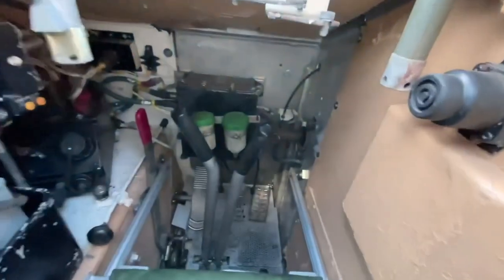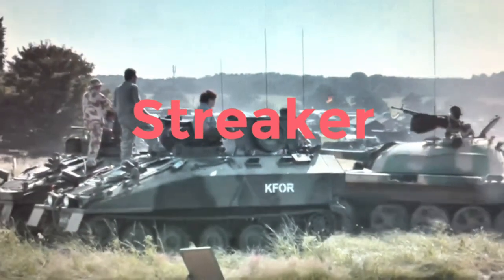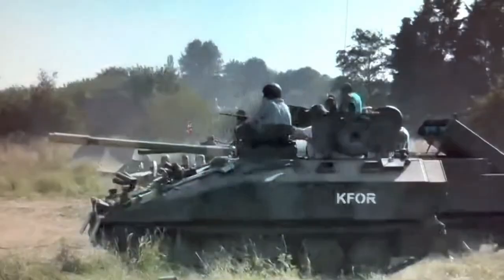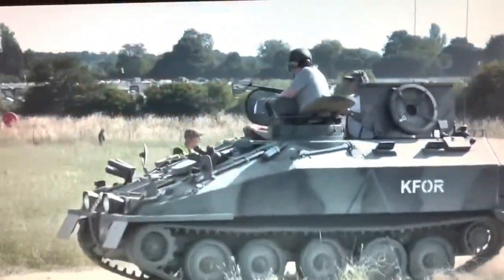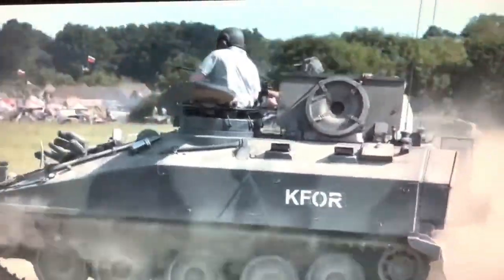British infantry used to have tank destroyer Spartans with Milan ATGW launcher turrets on their roof, but these have since been retired. Another variant was known as the Streaker, owing to its high-speed potential. The Streaker was a Spartan chassis with an open flat bed rear intended to be used as a front-lines stores transporter or mine dispensing equipment carrier, but it never made it past the prototype stage.